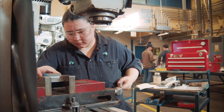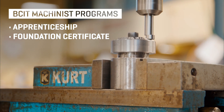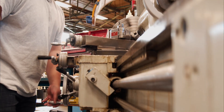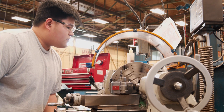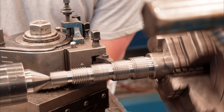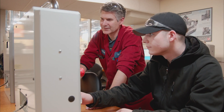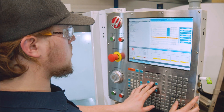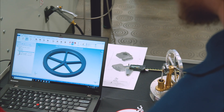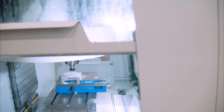Here at BCIT, we offer three programs: Machinist Apprenticeship, Machinist Foundation Certificate, and the CNC Machinist Technician Two-Year program. The Apprenticeship Program is a four-year program where you get the Red Seal Certification. Students learn conventional machining to CNC machining and CAD-CAM programming. During the CNC specialization, the students learn how to set up machines, how to design components, operate CNC equipment, and make precision components.